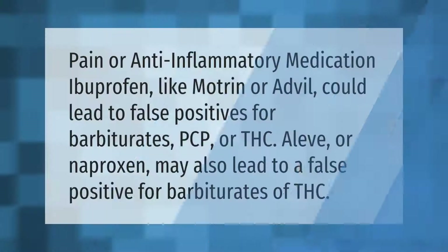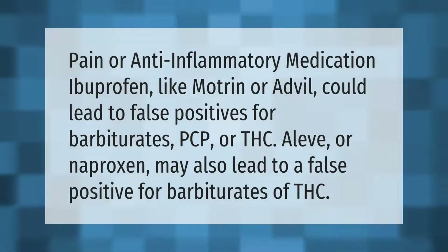Pain or anti-inflammatory medication ibuprofen, like Motrin or Advil, could lead to false positives for barbiturates, PCP, or THC. Aleve or naproxen may also lead to a false positive for barbiturates or THC.